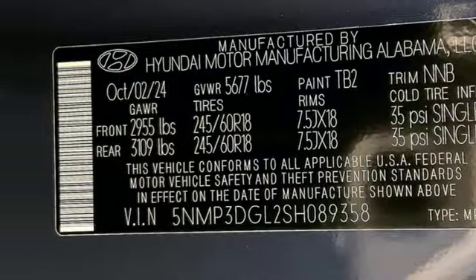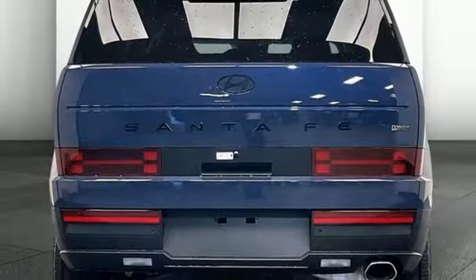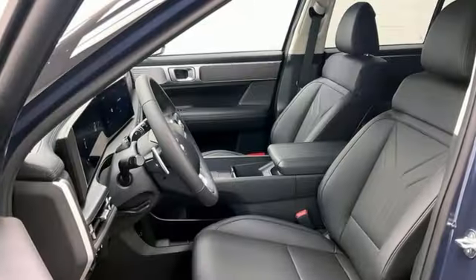Streaming audio, hands-free liftgate, inductive device charging, and auto-shift manual transmission.